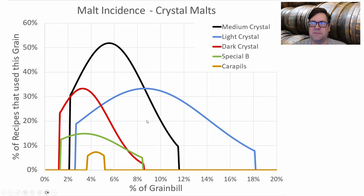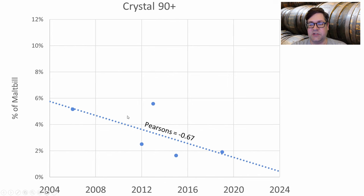For crystal malts, medium crystal was most prominent — 50% of recipes at about 6% of the grist. Light and dark crystal were tied, used in about a third of recipes each, ranging from 2–10%. Special B appeared in about 15% of recipes. I'll use medium crystal at 5% and light crystal at 4%. I'm not going to use dark crystal, as we're seeing a good correlation showing it's not used much anymore for color or flavor in this style.